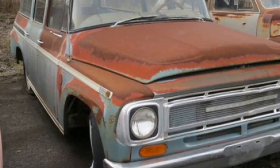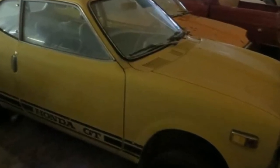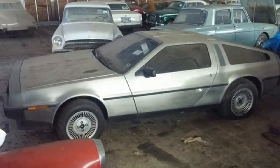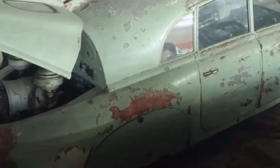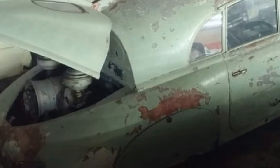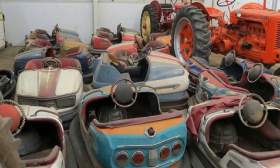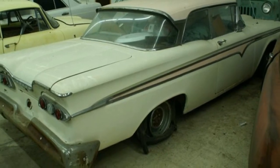Hackenberger even has an Amphicar and a Tatraplan from the former Czechoslovakia. The collection isn't limited to cars, either. Several tractors and bumper cars are also part of the collection. Even with all the variety in Hackenberger's collection, one brand of vehicle does stand apart as a clear favorite — among his 700 vehicles, 250 were built by Studebaker.